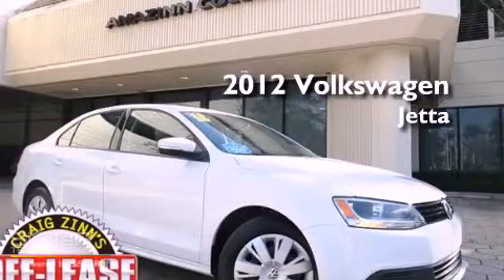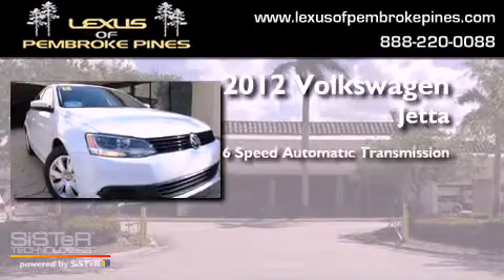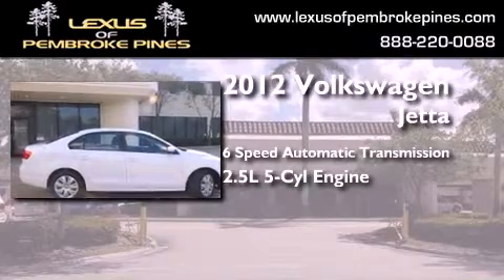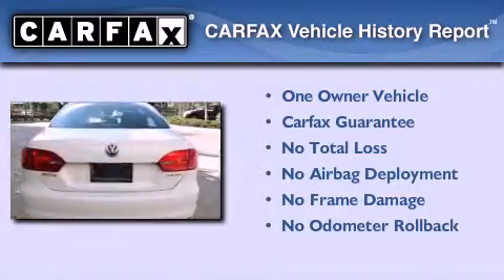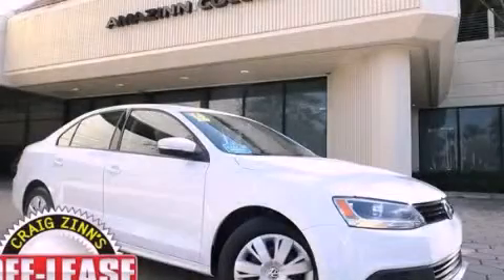This is a 2012 Volkswagen Jetta. This four-door sedan has a six-speed automatic transmission and a 2.5-liter inline five-cylinder engine. This Volkswagen has had only one owner and it qualifies for the Carfax buyback guarantee. Call now to find out how you can own this breathtaking automobile.